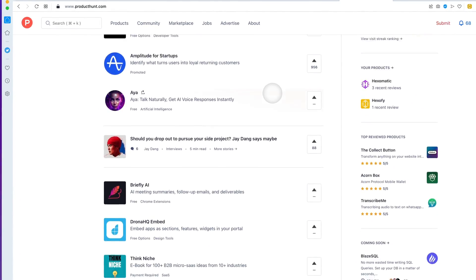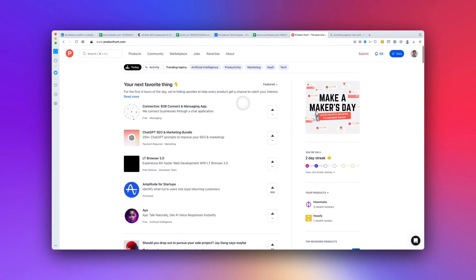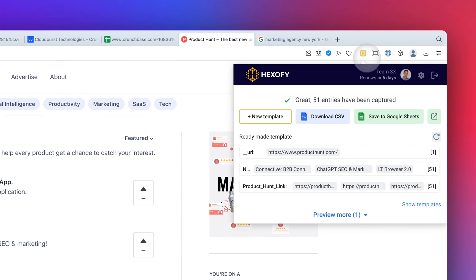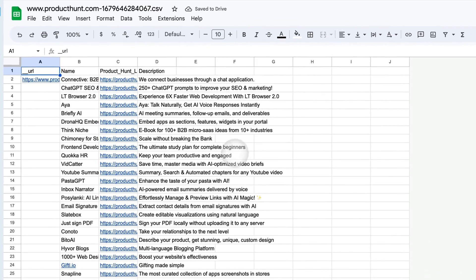Every day, new startups are launching their products, making Product Hunt the Willy Wonka factory of startups, where each new find feels like unwrapping a golden ticket. With Hexify, you can simply go to Product Hunt and at a click of a button get all the latest products in a convenient Google Sheet format, ready for you to start prospecting.